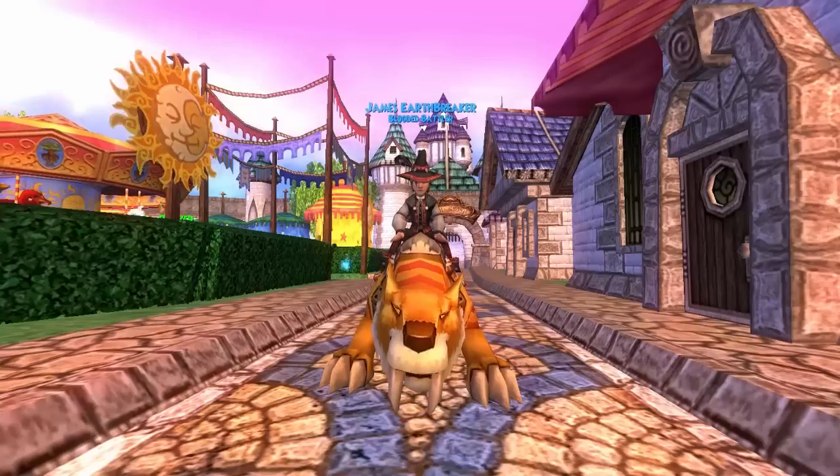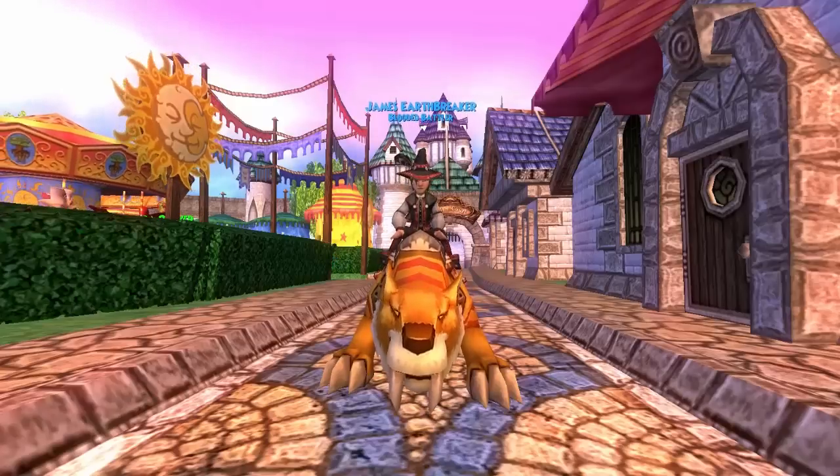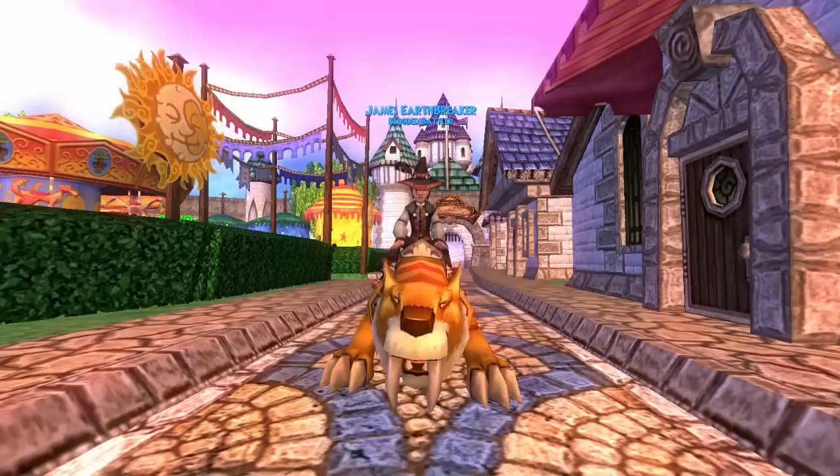I'm not saying that this is factual, that this is an actual thing, but I'm going to say that if this is fake, this is a pretty pro Photoshop.